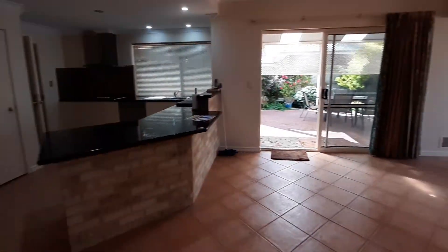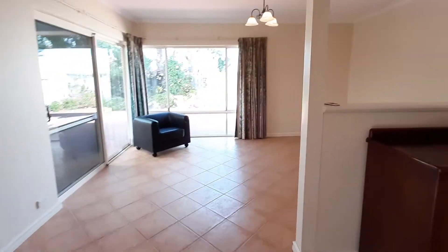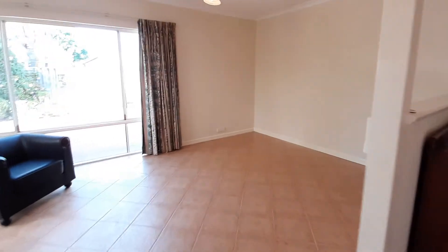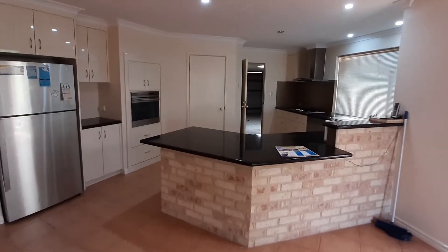There's a dining area here and the second lounge area again. Like I said, this is a big 4x2. There's also a shopper entry straight through the garage into the kitchen.